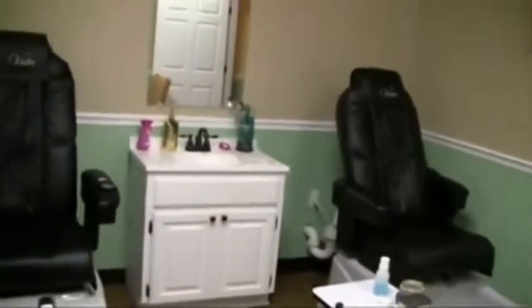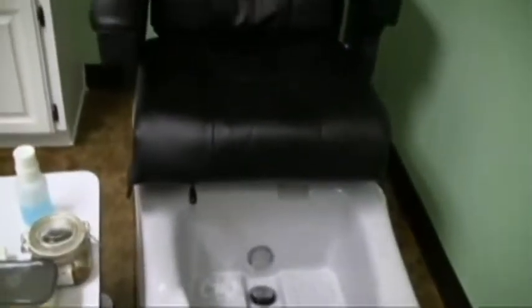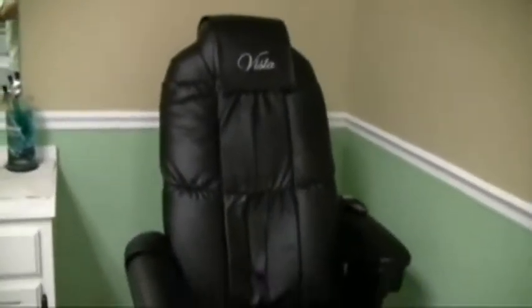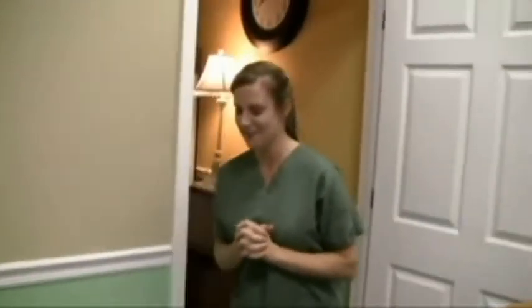We can accommodate two at a time. That's awesome. You go back this way. These are Vista chairs? Yes, they have the built-in massage with it. So while you're getting your peds and your nails done, you can get a massage at the same time. Not the same as the real deal, but it's a nice start.